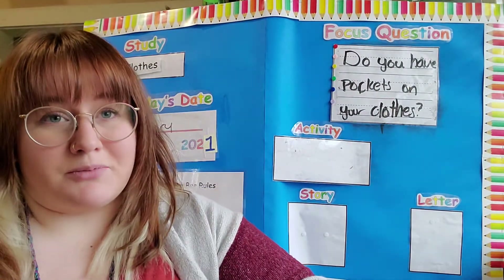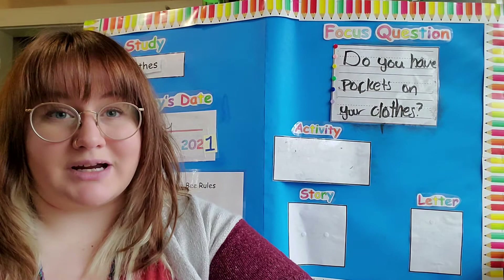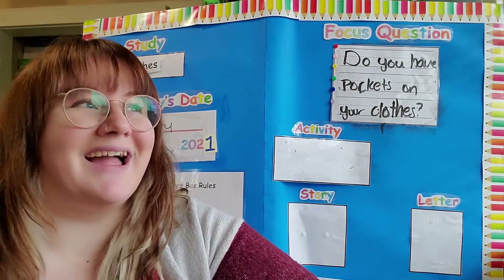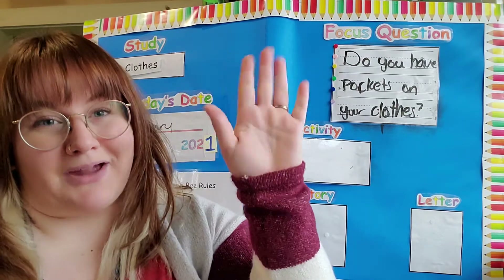That is it for our learning board today, but join me for our story time video. I will post that one a few minutes after this video. I hope to see you then. Bye for now, my friends.